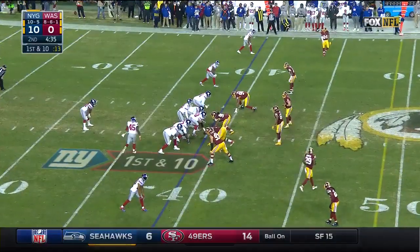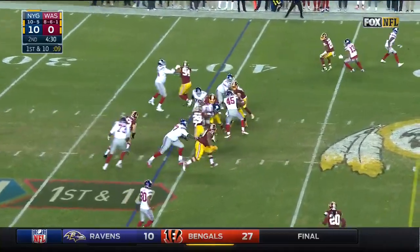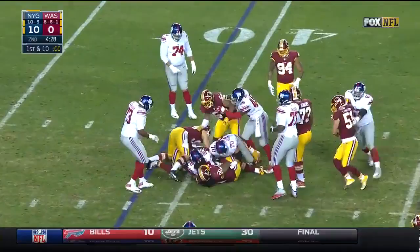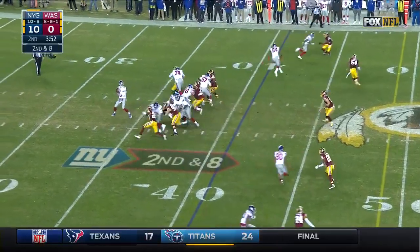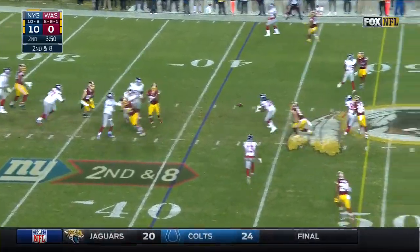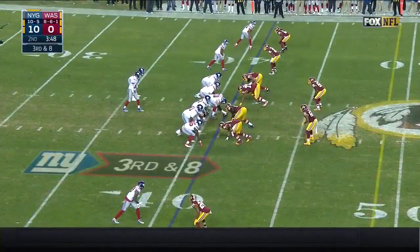Getting better offensively, and the Redskins have been the perfect defense for that to happen. Handoff to Perkins, and the Giants would end up playing in Seattle next week. Here's Eli Manning — pass dropped by Perkins. Third and eight coming up — they can make a stop, they need one.